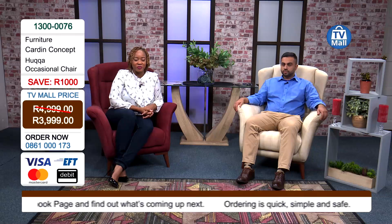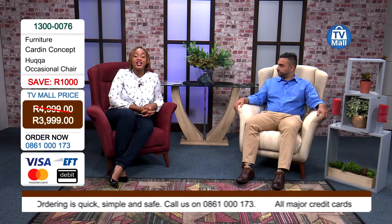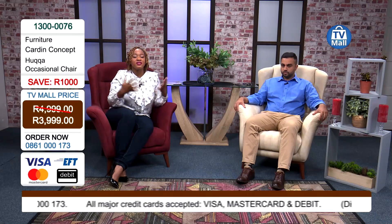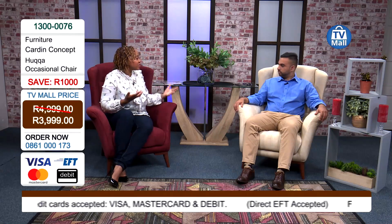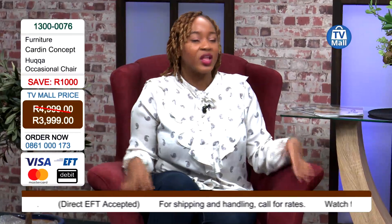Give us a call on 0861-000173 or log on to tvmall.co.za to get your occasional chair into your space as soon as possible. This is totally going to transform the way you interact, the way you spend time with your family, and the way you get comfortable in the spaces where we often need to find comfort.